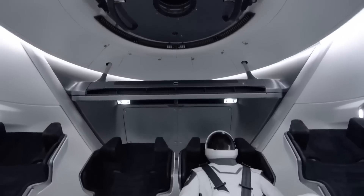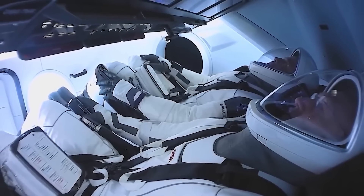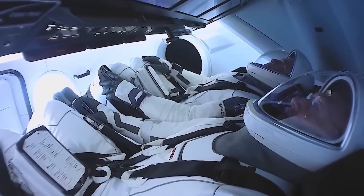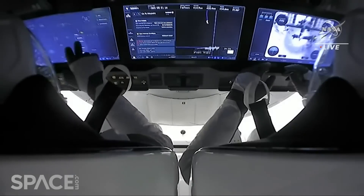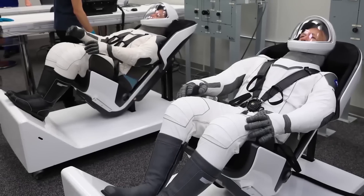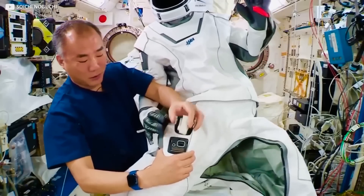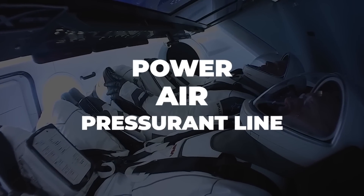SpaceX avoided all of that hardware by designing the suit to be fully integrated with the systems of the Dragon capsule. When the crew takes their seats inside the capsule, they simply attach an umbilical cable from the chair to a port on the thigh of their suit. This one connection supplies power, air, and a pressurant line into the suit.